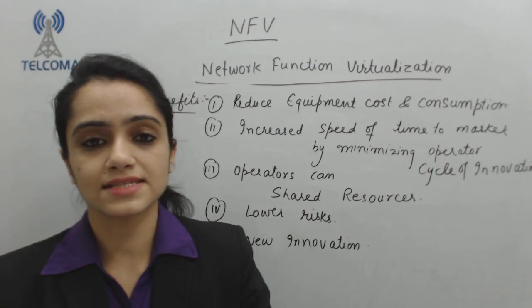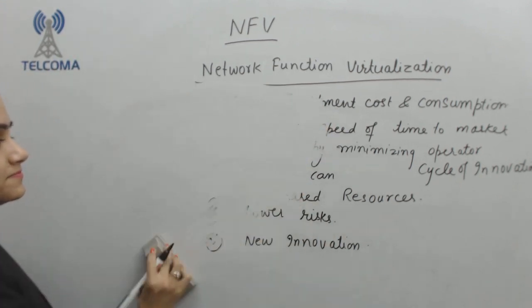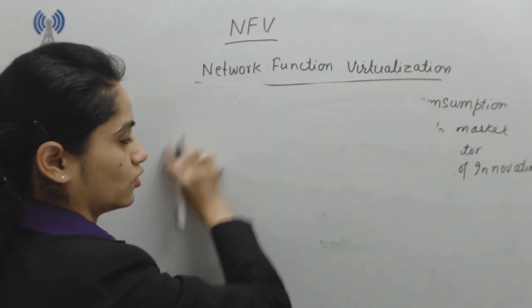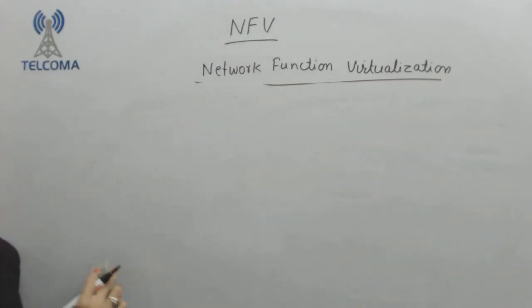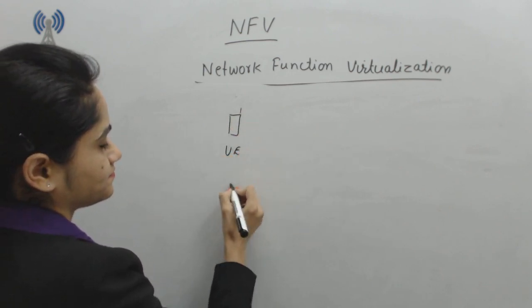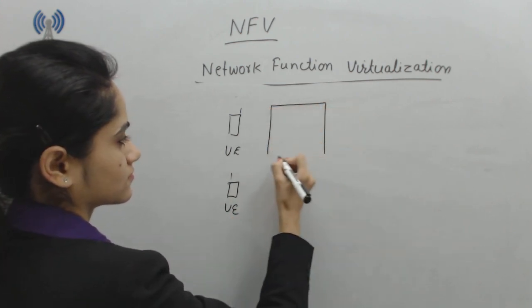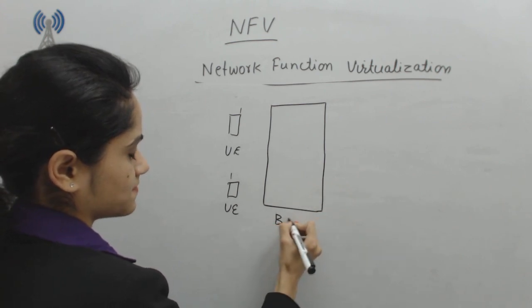Now we have various challenges to implement this. But before that, let's have a look at how it could be achieved and what is our aim towards this. In a network, we have user equipment and then we have the BSS part, or we can say the RAN part.